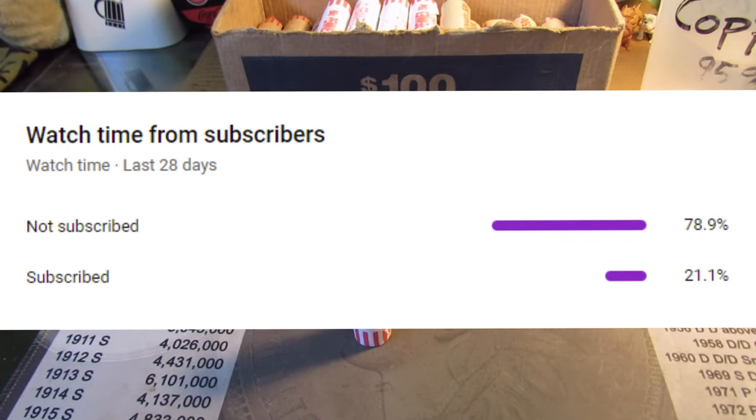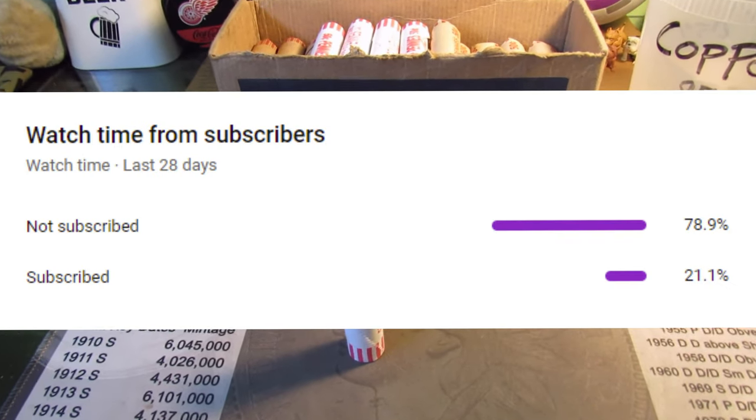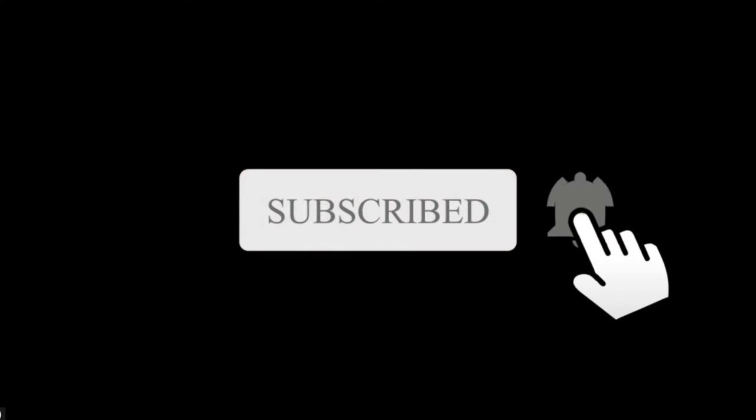Only a small percentage of people who watch my videos are actually subscribed. So if you enjoy this video, consider subscribing — it's free and you can always change your mind. Let's get to the hunt.